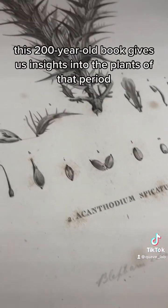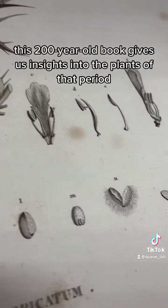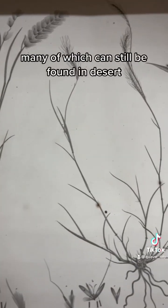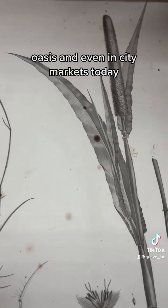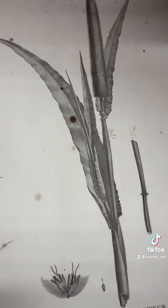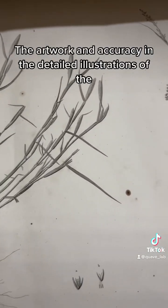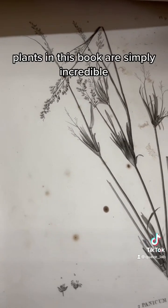Incredibly, this 200-year-old book gives us insights into the plants of that period, many of which can still be found in desert oases and even in city markets today. The artwork and accuracy in the detailed illustrations of the plants in this book are simply incredible.